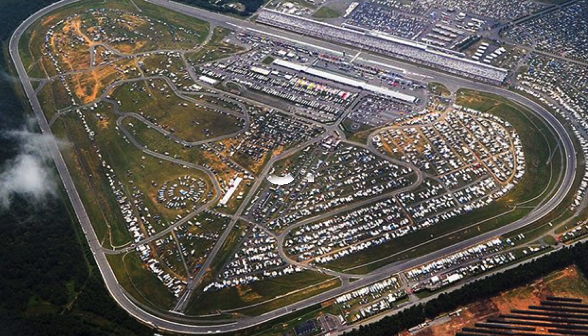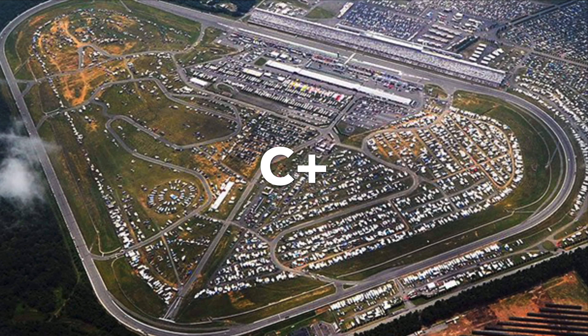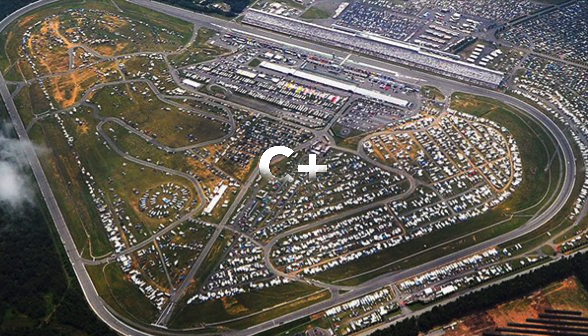Next up is Pocono. I gave a C+ for Pocono. Most people would give it an F, but another unpopular opinion for me — I actually don't mind Pocono at all.